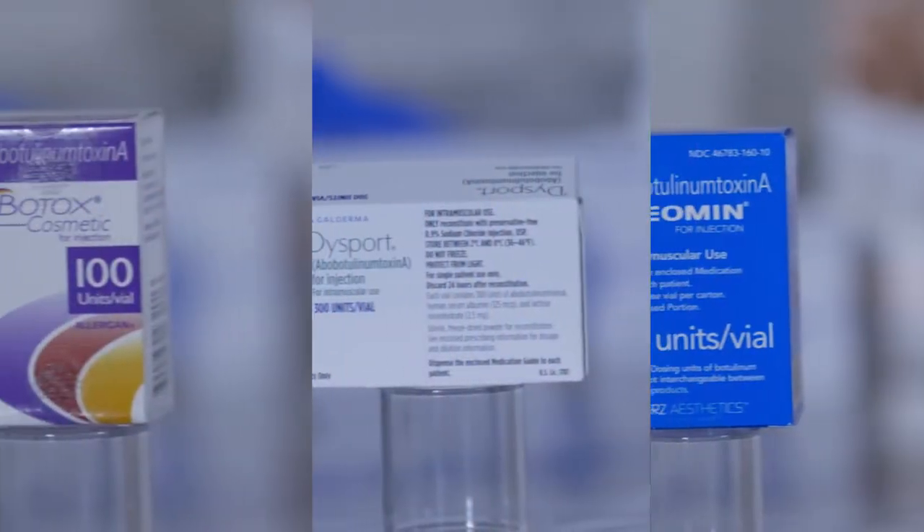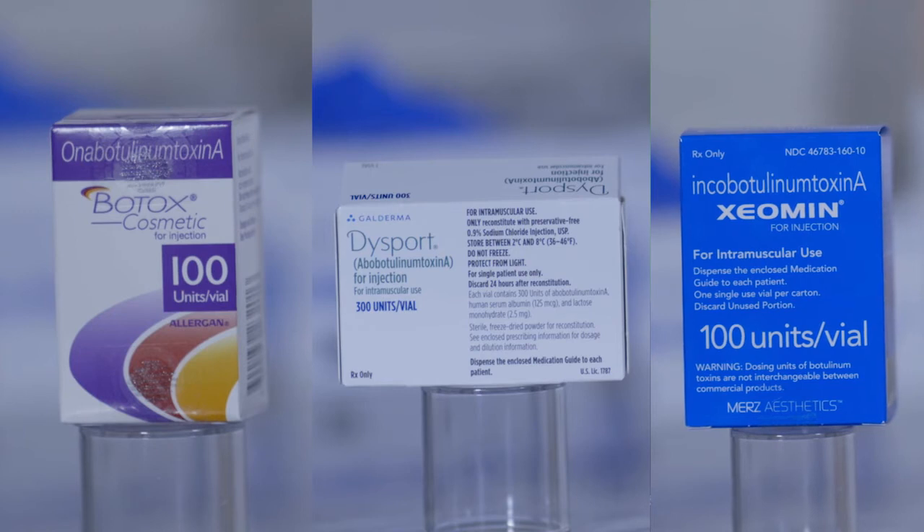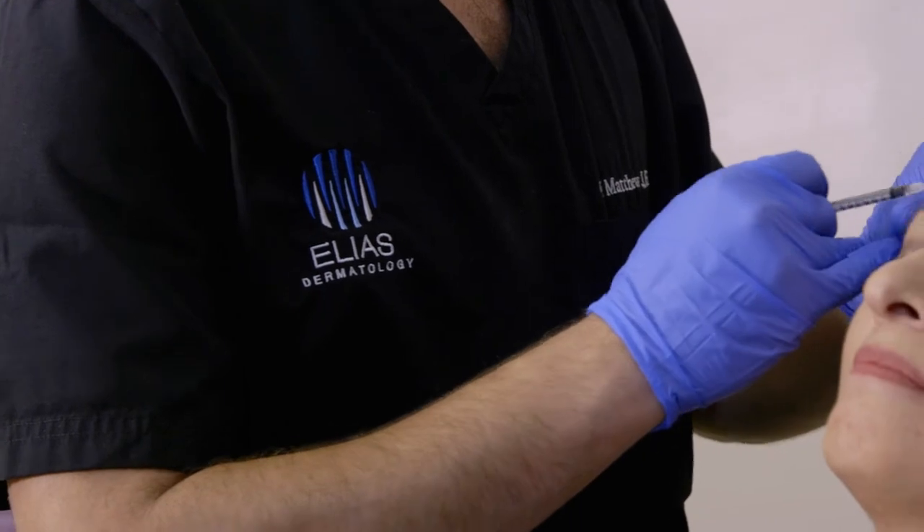In the United States, we have three approved muscle relaxant products for wrinkles: Botox, Dysport, and Xeomin. And at Elias Dermatology, we offer all three products using our customized triple-tox approach.